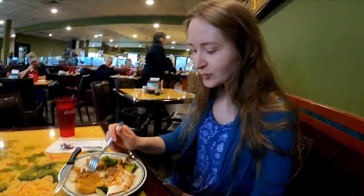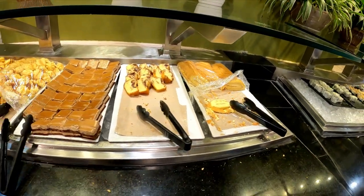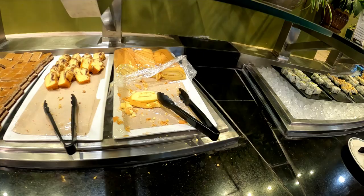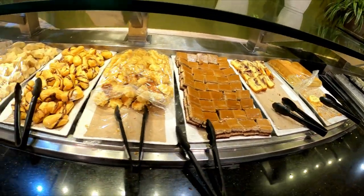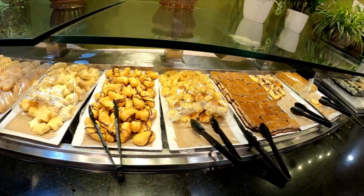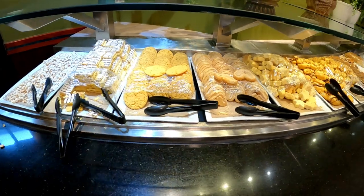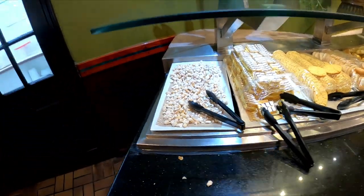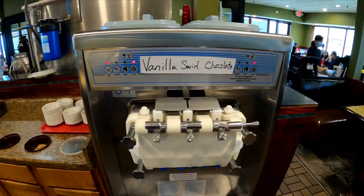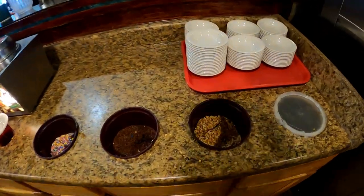We'll probably be back for a dessert plate. Over here they've got what looks like a cinnamon roll, lemon cake, fudge squares, cookies, donuts, and at the last section a vanilla swirl and chocolate ice cream machine with toppings — nuts, sprinkles, and hot fudge.